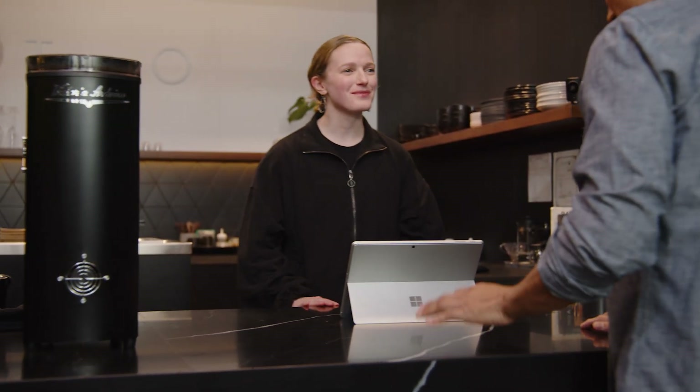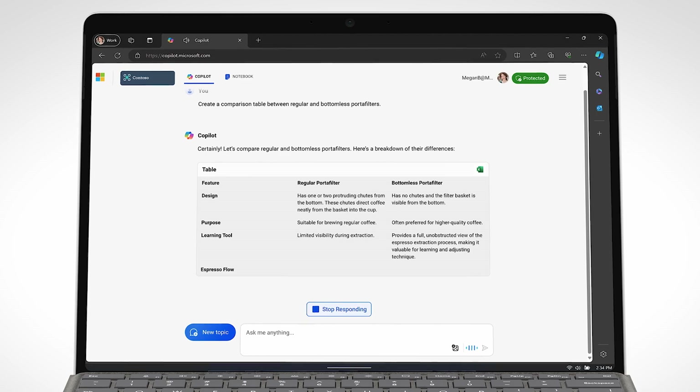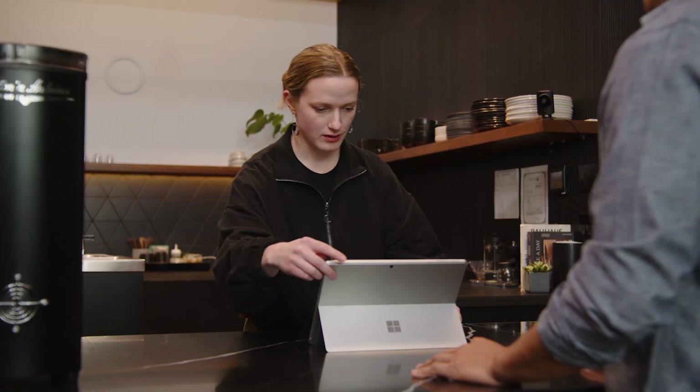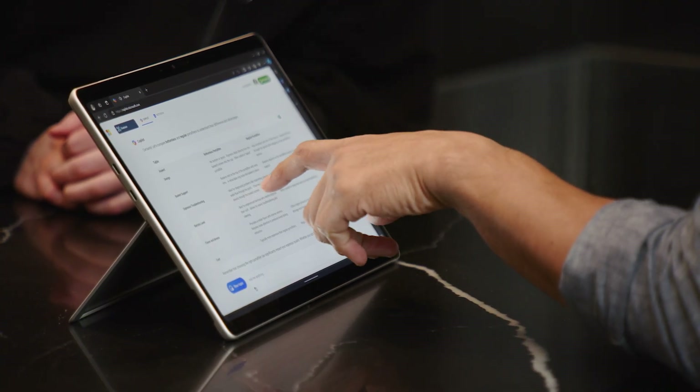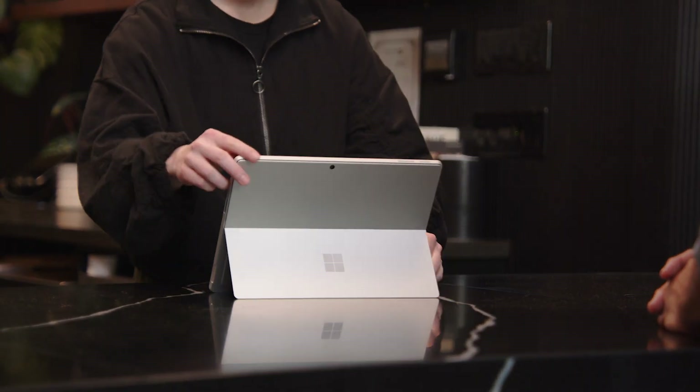Meanwhile, another store associate, Libby, uses her own Surface Pro X to show a customer an online comparison table of similar products using Microsoft Copilot. To help her customer make the best buying decision, she also shows them a product demo video. The customer wants a color that isn't in stock, so Libby uses Dynamics 365 Commerce to order and ship the right item straight to the customer's home.